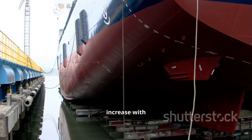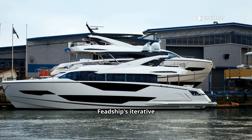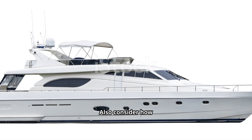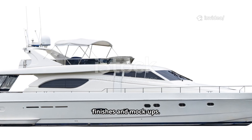Owner tradeoffs: time and cost increase with extreme features. Lurssen's megaprojects demand heavy engineering and longer systems integration. Feedship's iterative perfection can extend fit-out timelines and bespoke finishing costs. Also consider how involved you want to be — Feedship's process invites deeper owner collaboration on finishes and mock-ups.